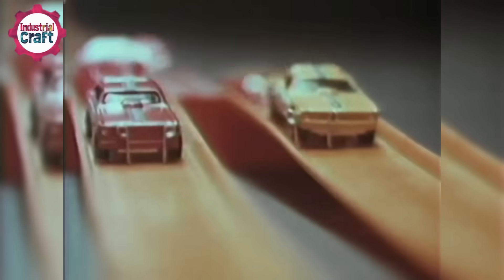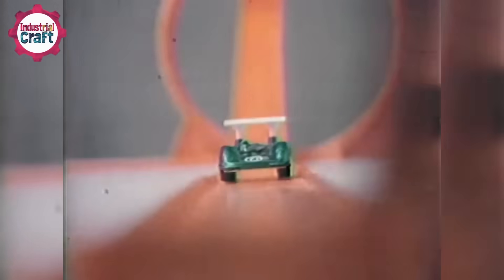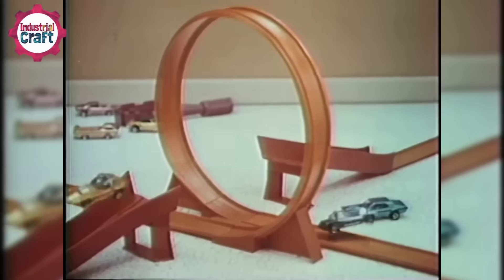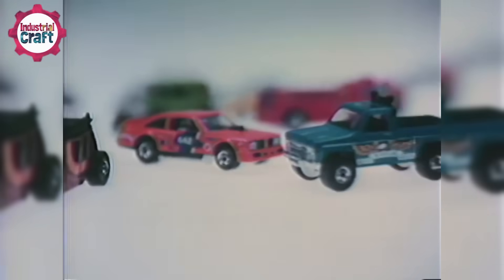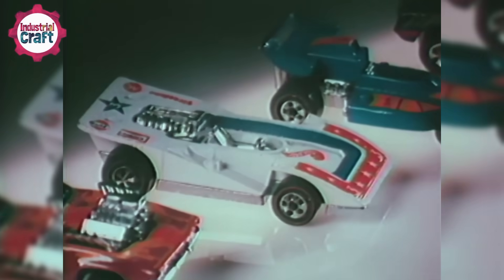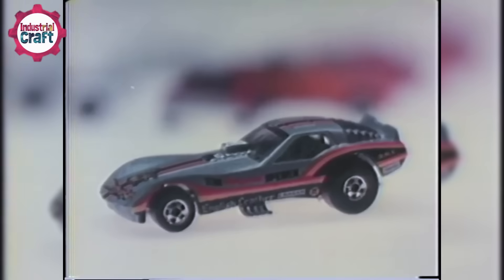It all kicked off with a simple but genius idea: build tiny cars that looked fast and could really roll. Mattel hit the nail on the head with those iconic redline wheels and designs that made you feel like you were holding a race car, not a toy. But what really makes Hot Wheels legendary is how it's managed to stick around, decade after decade, still rocking the toy aisle.